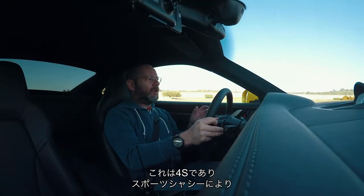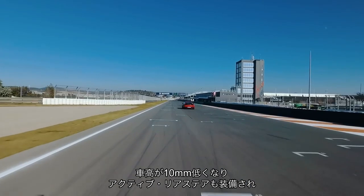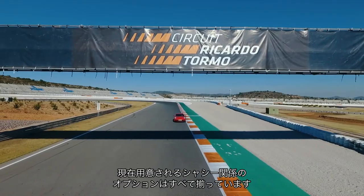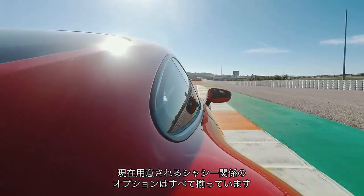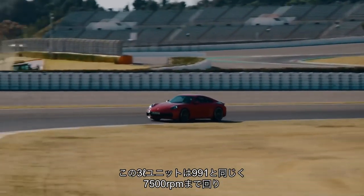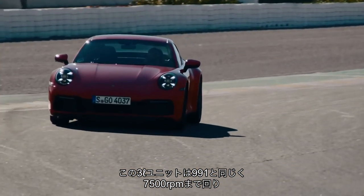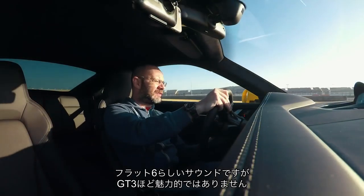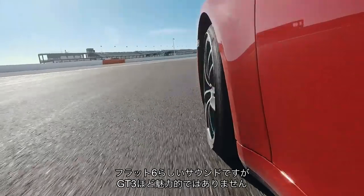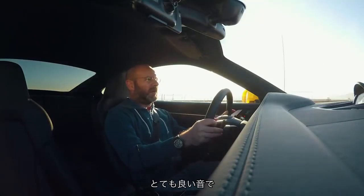This is a 4S with a sports chassis, which means it gets a 10mm chassis drop. It also has active rear steer, so it gets the full gamut of optional chassis stuff you can spec at the moment. It still revs to 7,500rpm, just like the 3.0-litre from the departing 991, and it still sounds like a flat-six — it doesn't sound as zingy as a GT3 engine obviously, but it's quite a nice sound.